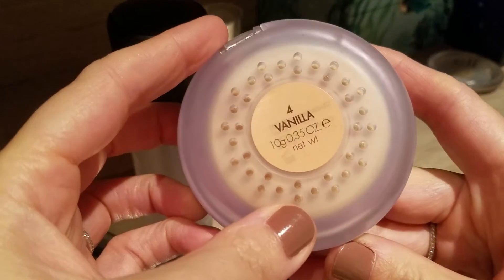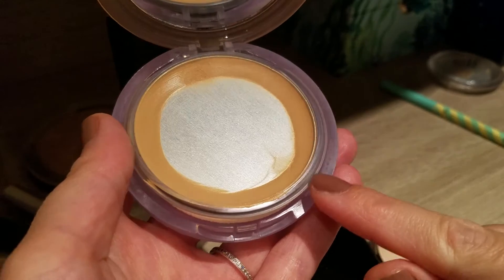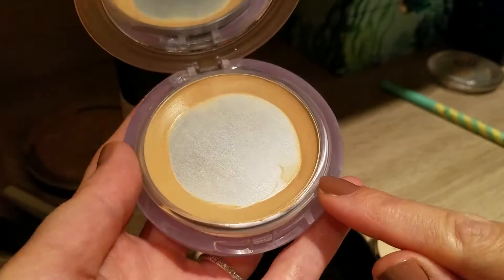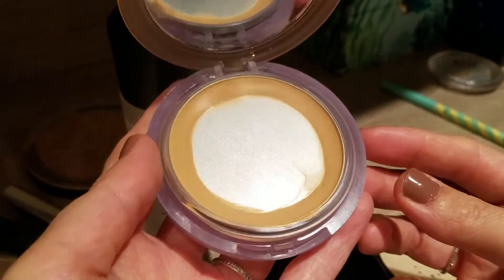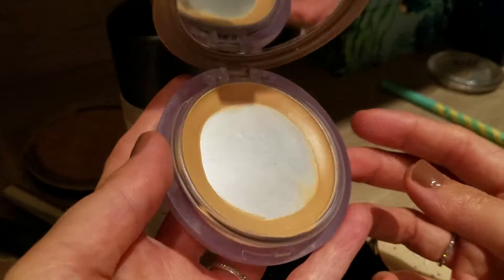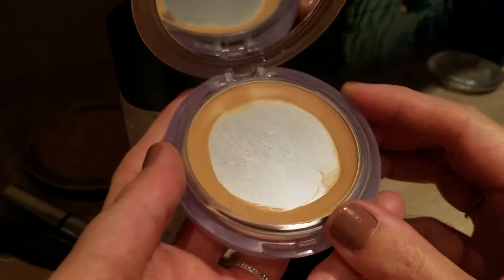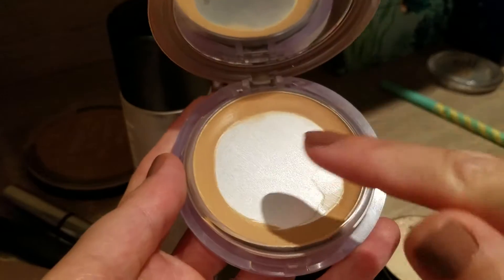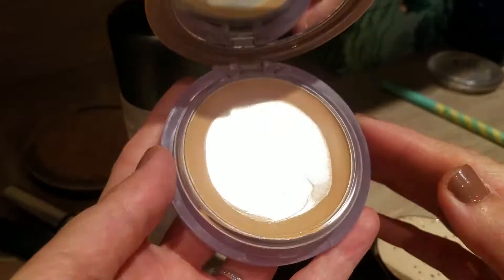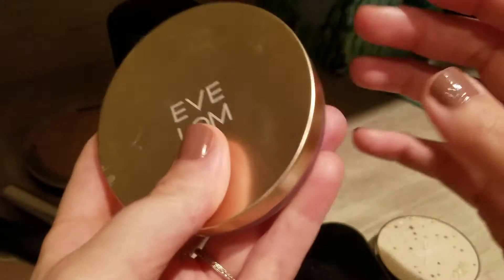Next one — huge progress on my foundation. I used the Eve Lomb Foundation in the shade Vanilla, number four. I didn't use it up completely; if I'd used it every single day I probably would have, but I had some bad skin days where a heavy cream foundation wasn't the best solution, so I used one of my other more fluid foundations or no foundation at all some days. It's still got something left, but I find it really hard to pick up now. I love using it with a sponge — either a regular sponge or a Beauty Blender — but I might need a spatula to pat it all to the middle. Good progress though.